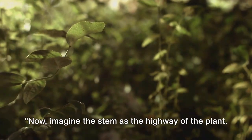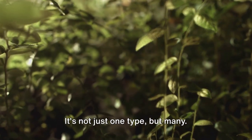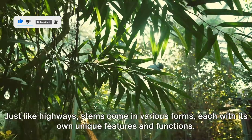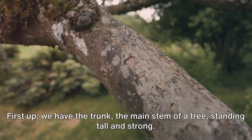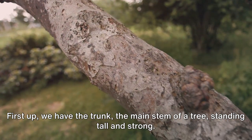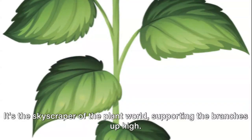Now, imagine the stem as the highway of the plant. It's not just one type, but many. Just like highways, stems come in various forms, each with its own unique features and functions. First up, we have the trunk — the main stem of a tree, standing tall and strong. It's the skyscraper of the plant world, supporting the branches up high.